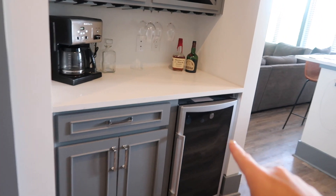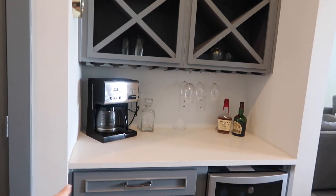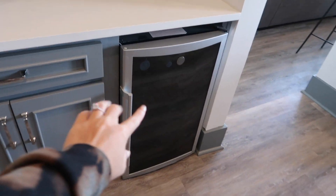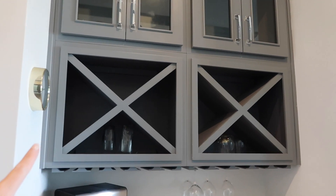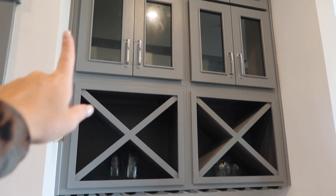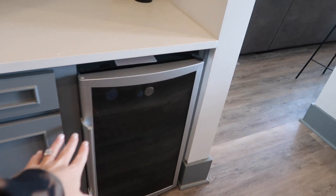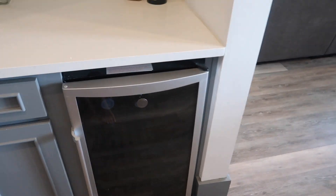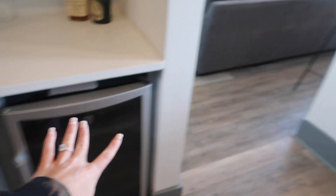So this is our wet bar. We kind of made it into like a little bit of a coffee bar. We have our coffee here, and we keep our wine glasses and all that stuff up there. And having this fridge is honestly so nice — I underestimated how beneficial having a little second fridge is.